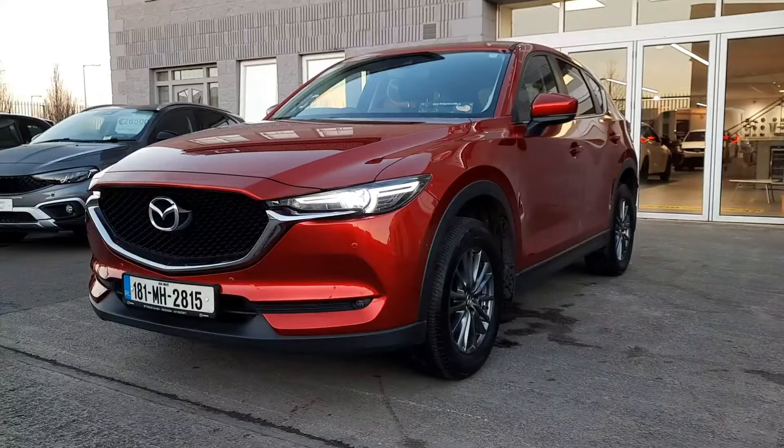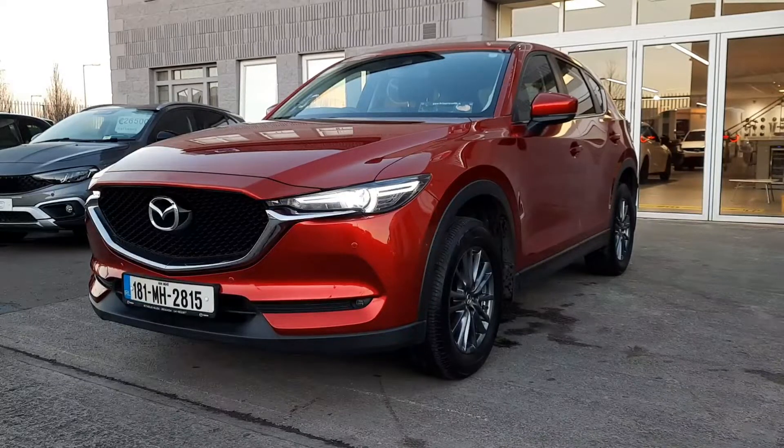This is a CX-5 Executive SE. It is a petrol model. It's got the Xenon headlights as you can see, LED headlights as you can see in the front. It has parking sensors all around, alloy wheels and a few more bits and pieces inside I'm going to show you now.